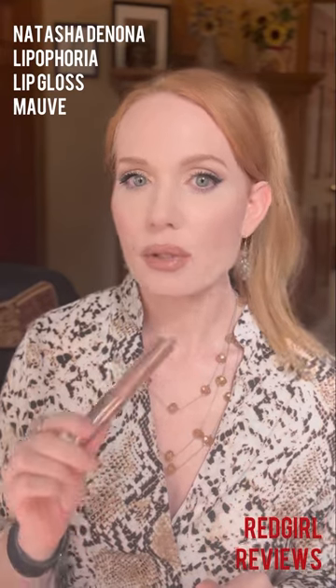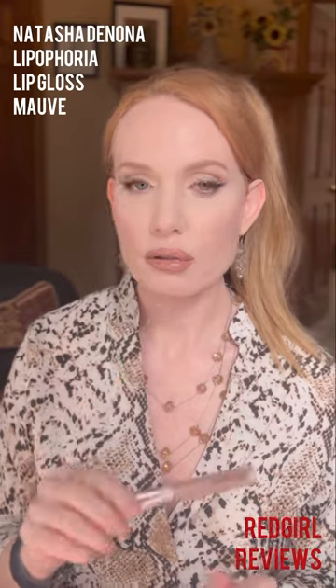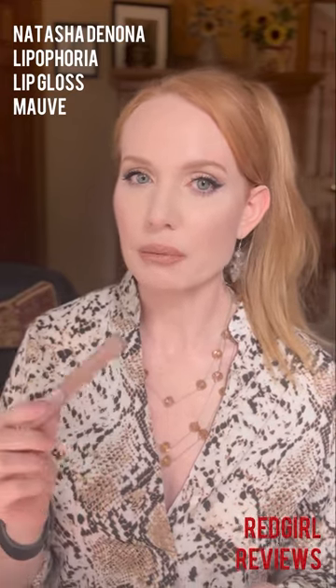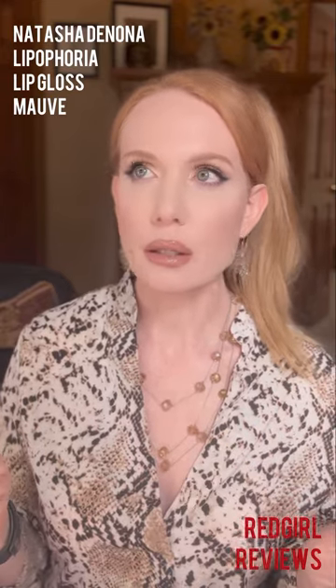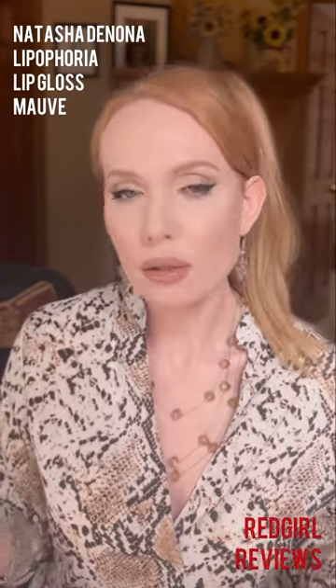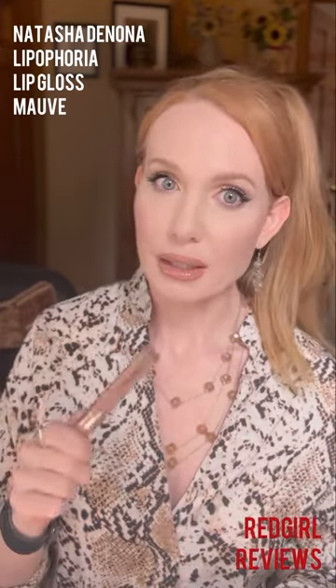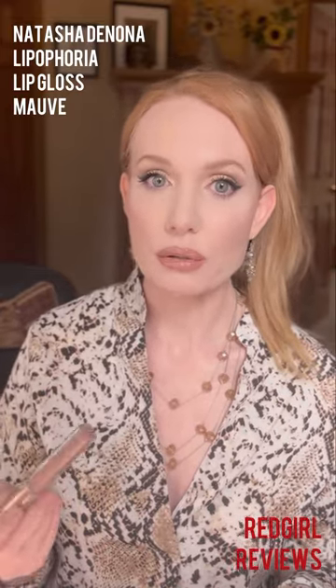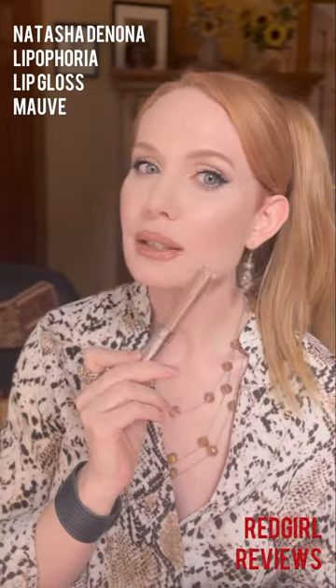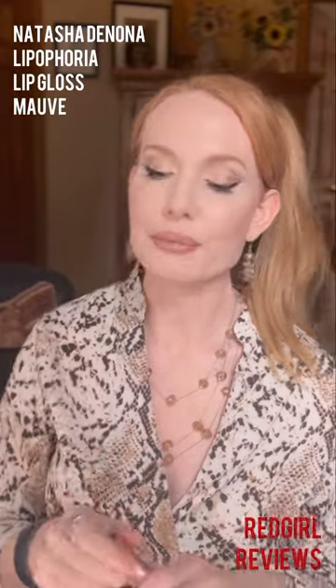I have one other gloss that does the exact same thing, but good luck finding it — I got this in a BoxyCharm. It's a Natasha Denona Lip Ophoria Lip Gloss. It is very similar, only even thicker than the Essence formula. It smells like cinnamon, like a plumping lipstick, but I don't actually feel any plumping effect. It does a fantastic job and I think I got it for less than $10 through the Boxy Drop Shop. I've never seen this anywhere else, but if you happen to see it online, go for it. It is another great milky cocoa color that really adjusts colors down to cool. It's called Mauve — I don't know in what world that is even remotely mauve, but if you're looking for it, it's called Mauve.